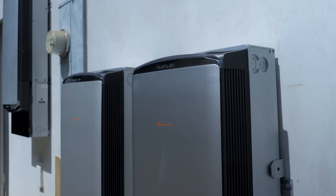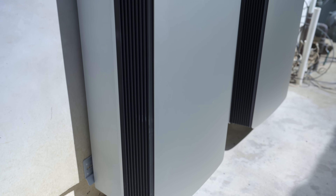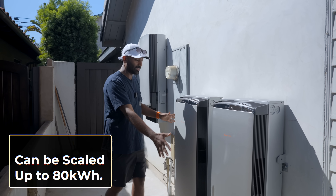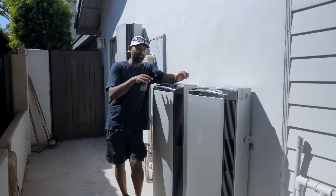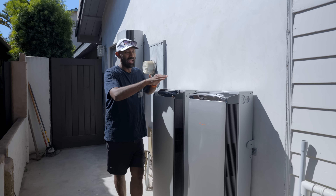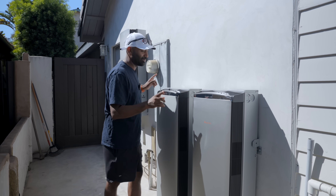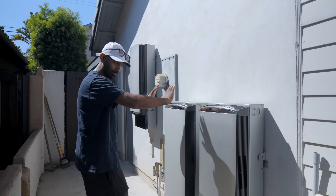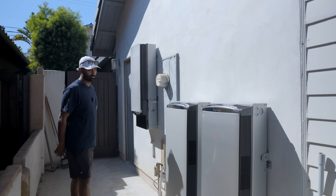The EcoFlow Ocean Pro batteries are 10 kilowatt hours each — two of them here for 20 kilowatt hours total, which is more storage than a Tesla Powerwall. Our goal for Yama's house, at least until he gets solar, is to charge these during his lowest energy cost time from midnight to 6 a.m. and then power his whole house during the really expensive peak hours. They can be chained together, mounted on the wall, and can be used outdoors. They've nailed the aesthetics — one of the most attractive battery systems I've ever seen.